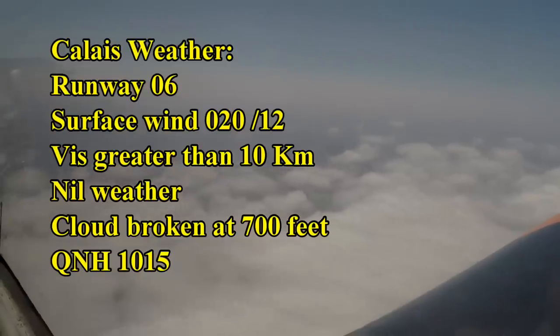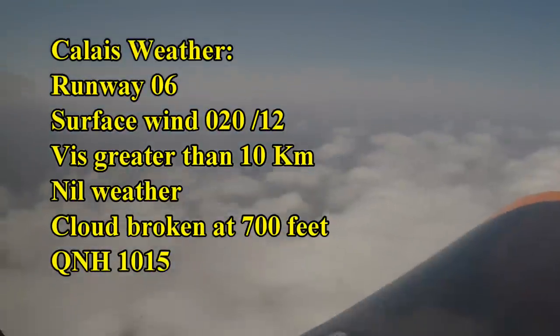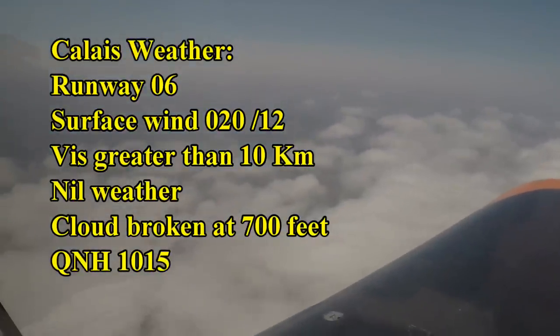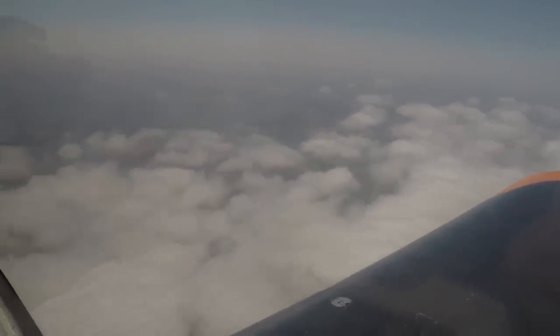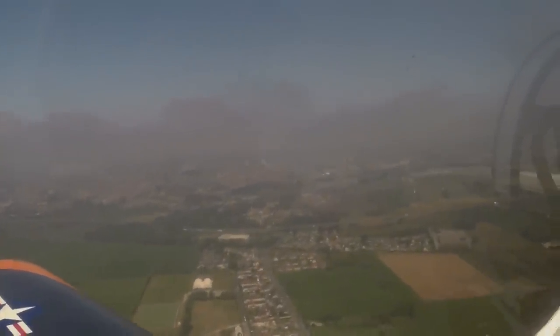GJB, the Calais weather: runway 06, surface wind 020 degrees, 12 knots. Visibility greater than 10km, nil weather. Cloud broken 700 feet, QNH 1015. Peculiar how we had a sea of cloud over the sea. Well yeah, we're not out yet, but broken at 700 feet. But inland is a bit better.